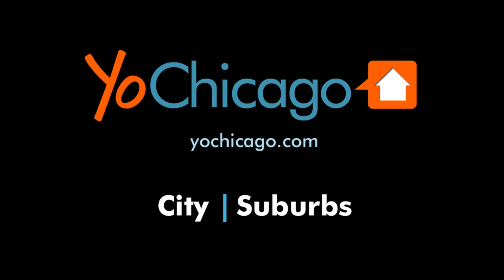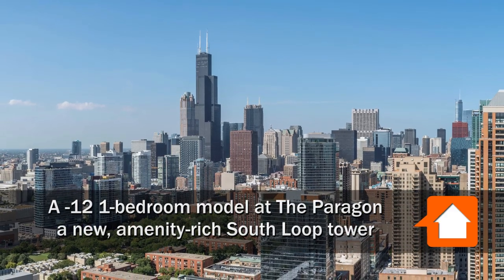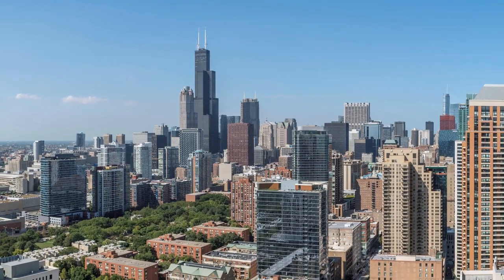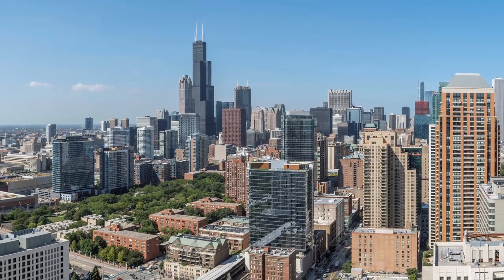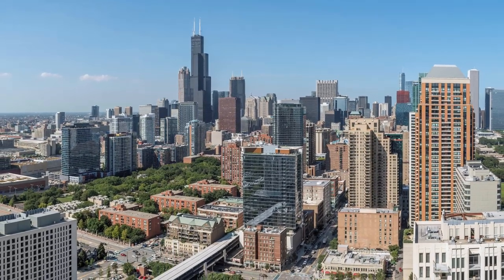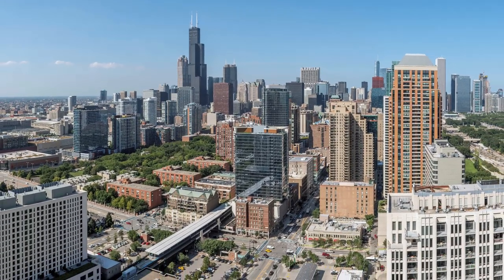This is Joe from YoChicago.com. I'm on Michigan Avenue in the South Loop at the Paragon, a new amenity-rich, architecturally distinctive tower. It's a short walk from here to Grant Park, the Roosevelt Road Transit Hub, Jewel Osco, Trader Joe's, and a wide array of dining and drinking establishments.